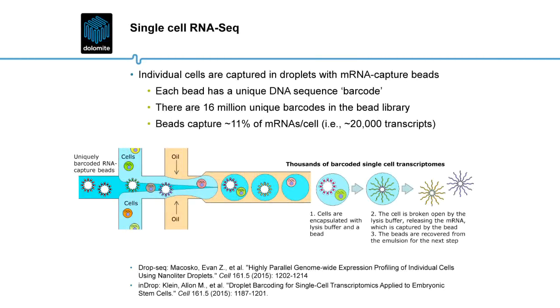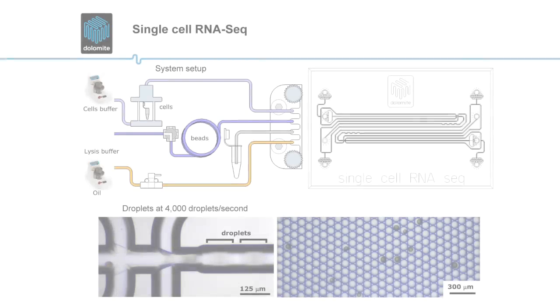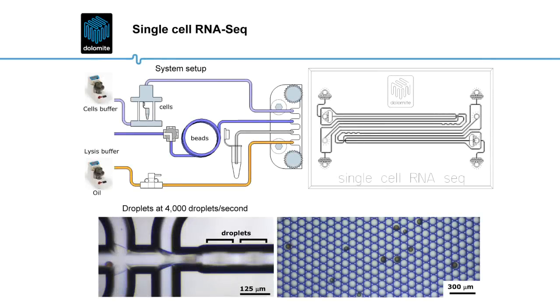In this way, the droplet system is straightforward and compatible with downstream processing steps. In more detail, the bead is decorated with many copies of an oligo. The oligo has a binding site for a sequencing primer, then it has the barcode sequence, and it also has a poly-dT stretch which captures the mRNA and primes the reverse transcription. This slide gives you an overview of what the system looks like.